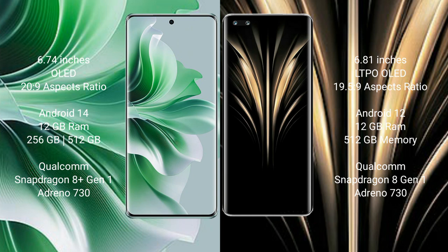OPPO Reno 11 Pro runs on the Android 14 operating system. Honor Magic 4 Ultimate runs on the Android 12 operating system.